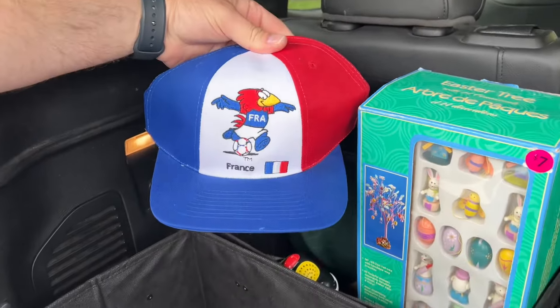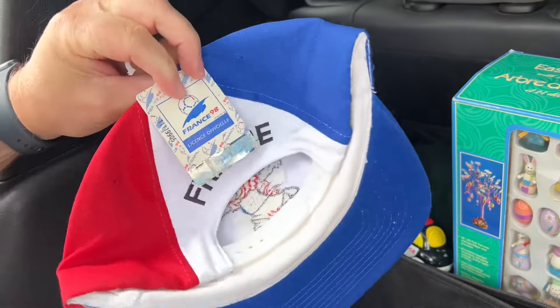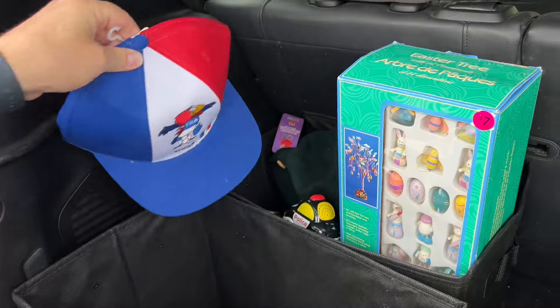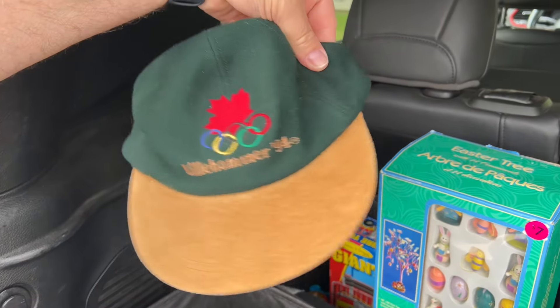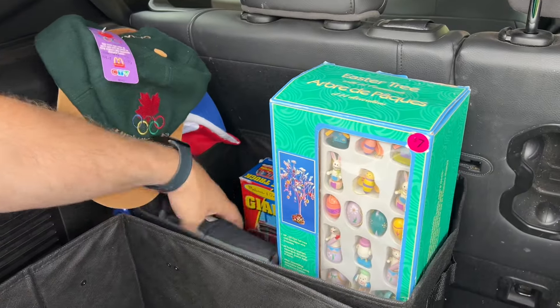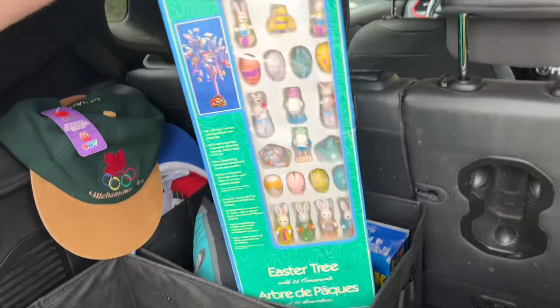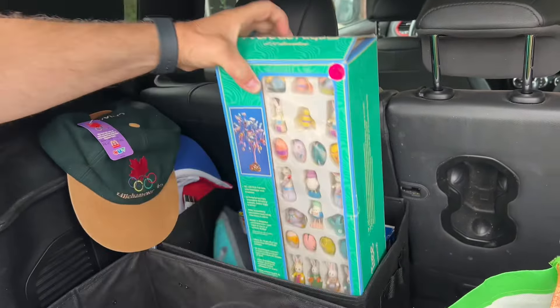Dad got some hats with the tags still on them from the 90s - from '98. And an Olympic one from McDonald's - Lillehammer has McDonald's on it, that's pretty cool. And an Easter tree. What a day!